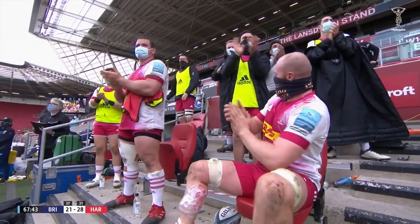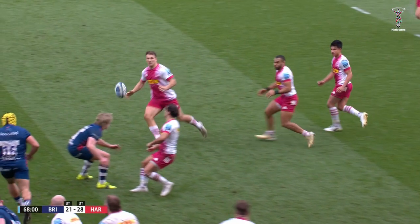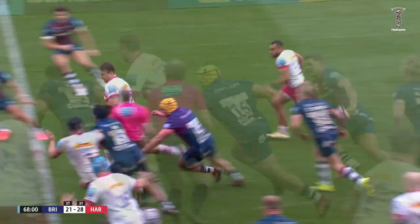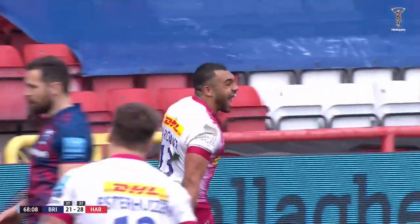I wasn't totally convinced, I must be honest, about the Kerr delivery. I can't give you any conclusive evidence that the ball went forwards from the pass — it looks okay from what we can see. It's going to be allowed. Banks to have a try, he's going to stand. Try stands — that is a big, big moment.